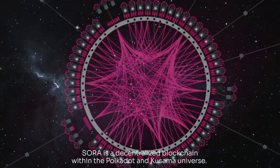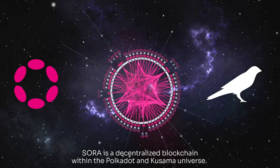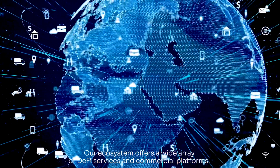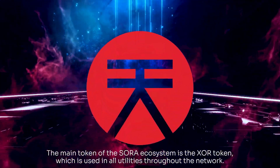Sora is a decentralized blockchain within the Polkadot and Kusama universe. Our ecosystem offers a wide array of DeFi services and commercial platforms. The main token of the Sora ecosystem is the XOR token,